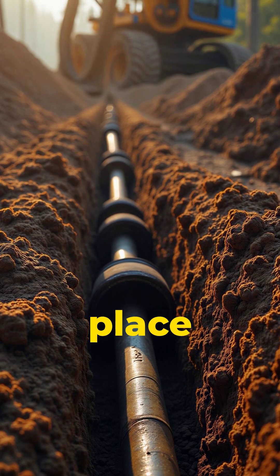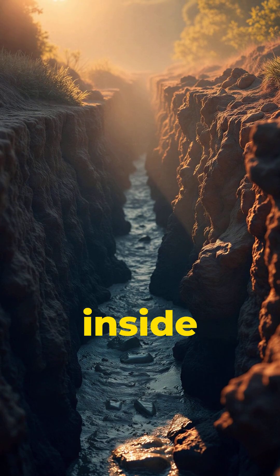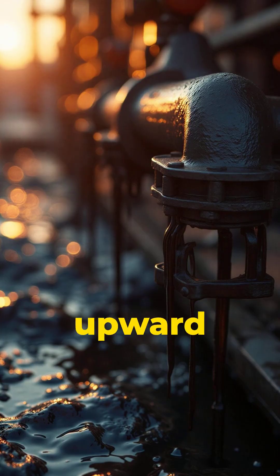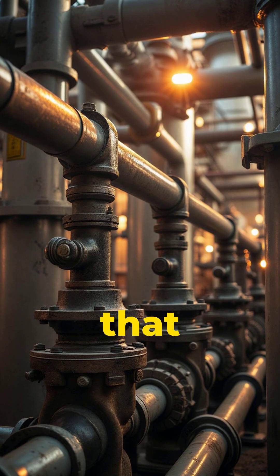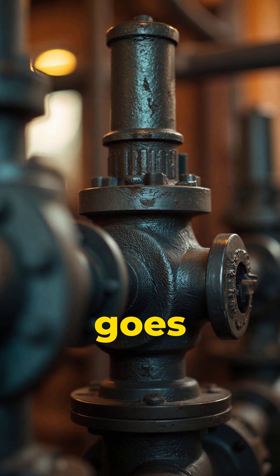Once the well is in place, steel pipes called casings line the hole, sealing it tight. Then pressure inside the earth pushes oil and gas upward through special valves that control the flow. These valves are built to shut instantly if something goes wrong.